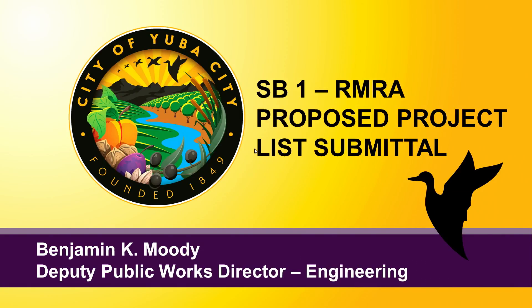Next we have agenda item 14, SB1 Road Maintenance and Rehabilitation Account project lists 2018-2019. Good evening, Mayor and members of the Council. What I have before you is basically an annual approval and submittal to obtain SB1 funding. Last year, at the end of April 2017, California signed into law SB1, which increased the taxes on fuel and registration fees, with funding starting to come in as of January 2018. With that bill there was a big push for accountability and transparency.